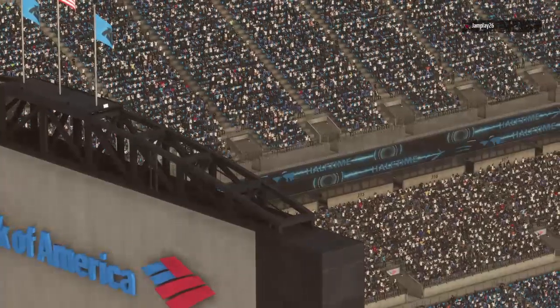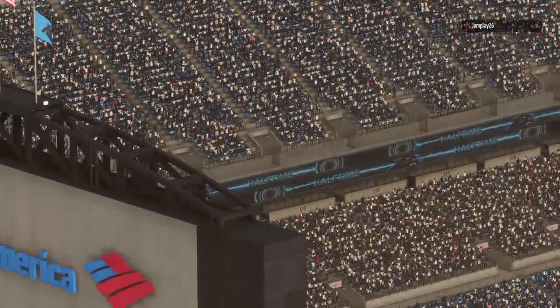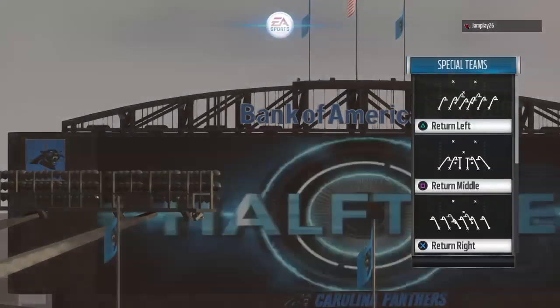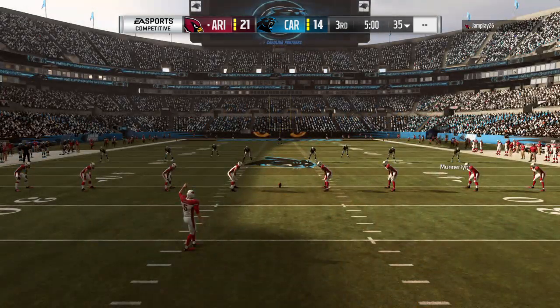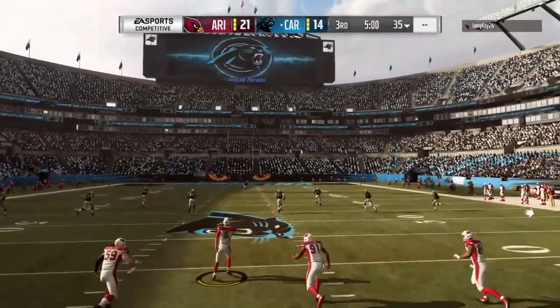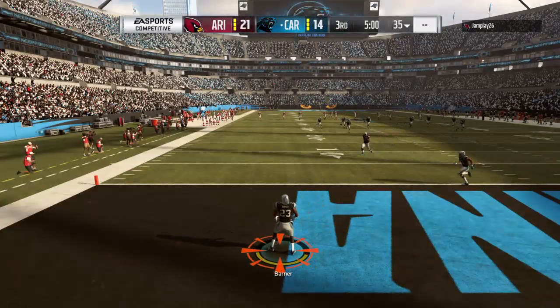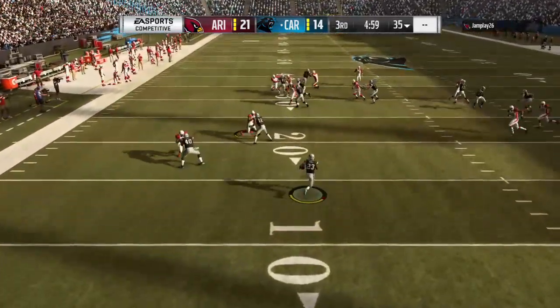We have reached halftime with the visiting Cardinals out in front. We check in with Jonathan Coachman at our EA Sports halftime report. A one-touchdown game here as we get set to resume play in the second half — the Cards with the lead and they will get this football first as the second half gets started.